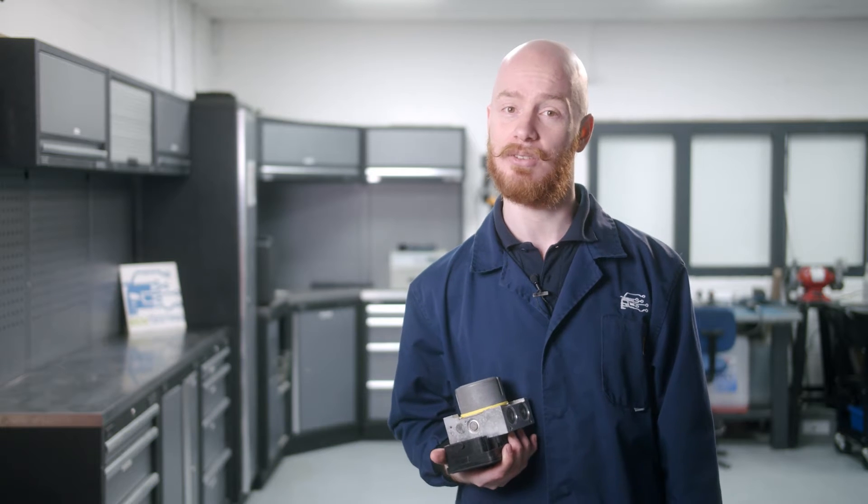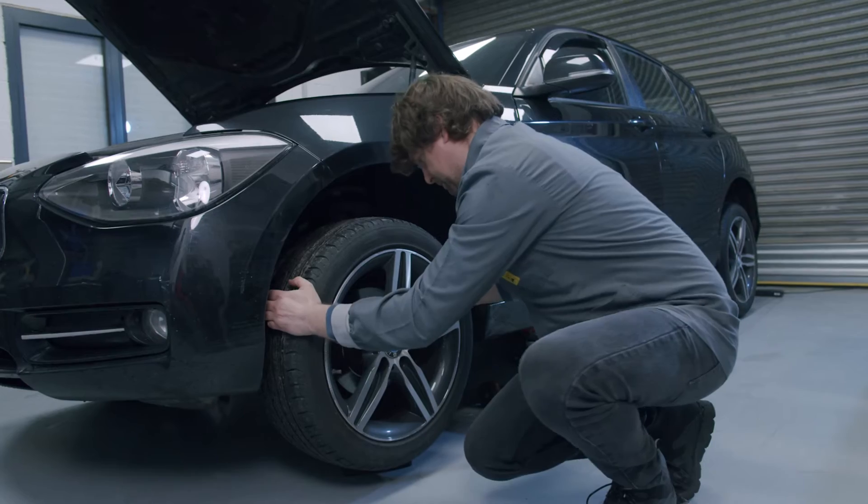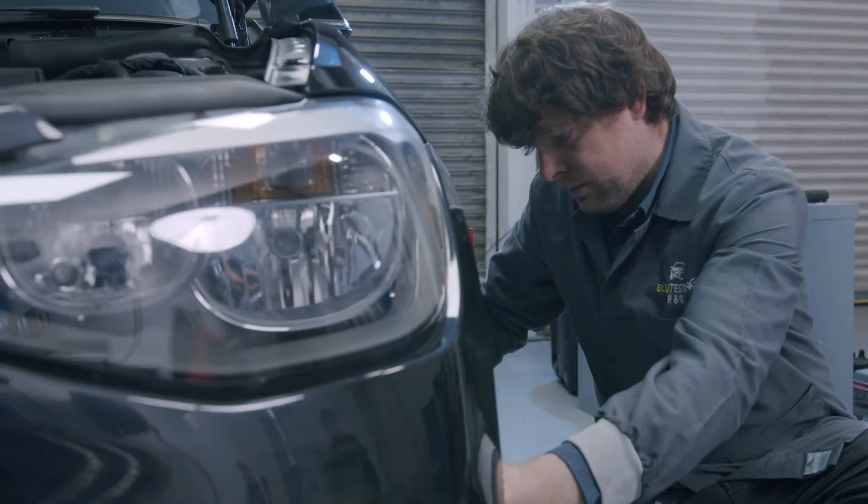These failures will not illuminate any warning lights or log any fault codes when present. If these faults are left untreated, it will cause the brake to become permanently locked on and may induce further damage to other braking components.